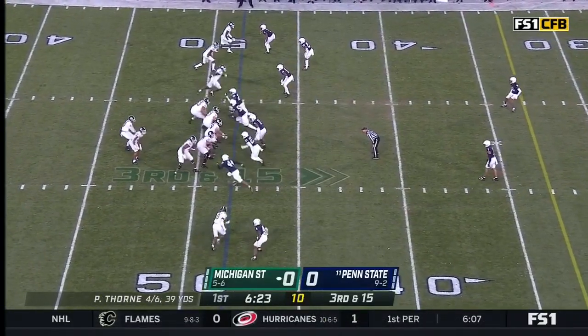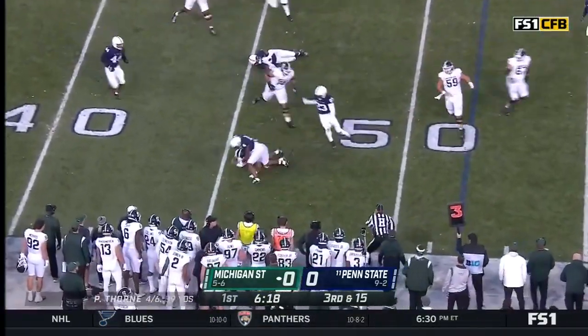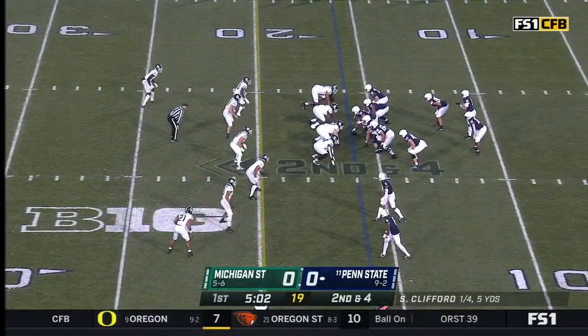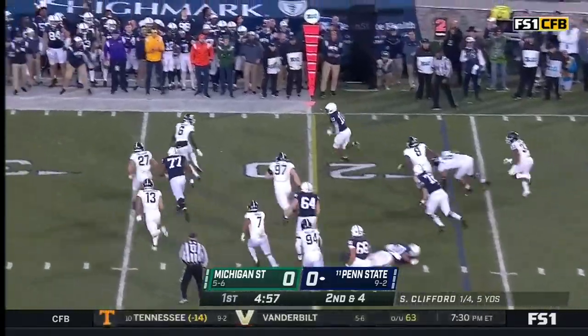Five up right here by Penn State, trying to get single rushes on each O-lineman. Set up the screen — and Berger devoured. Extremes in motion on second and four. Singleton for the look.